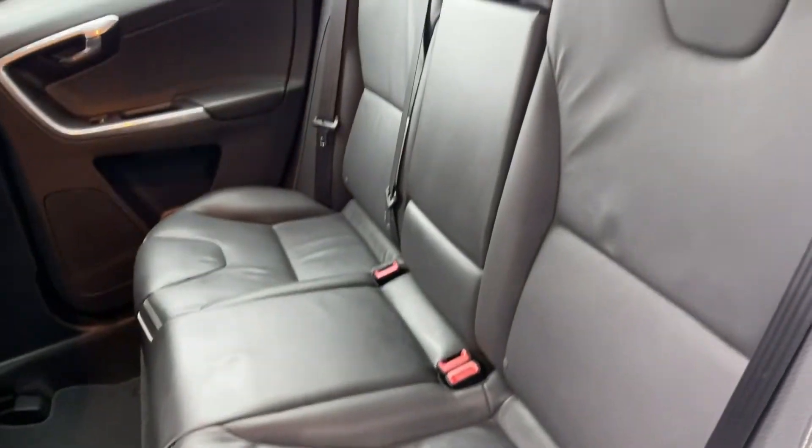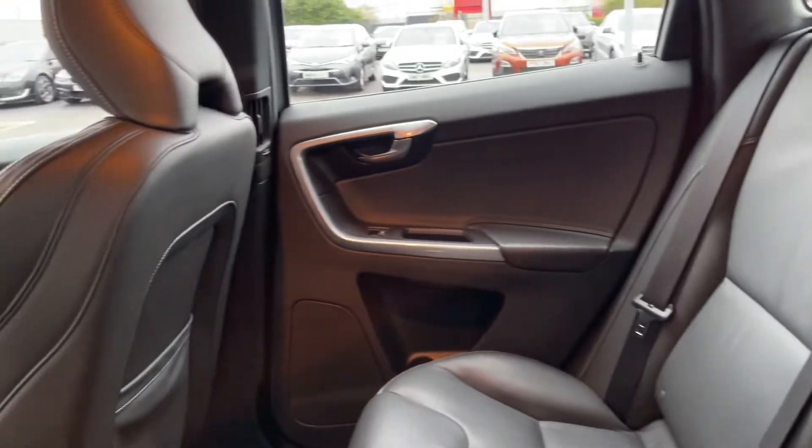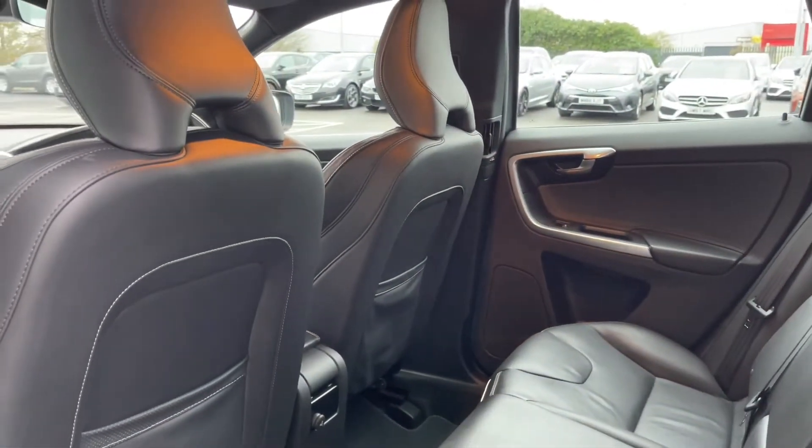Moving into the rear of the car, you've got the full leather upholstery. There's plenty of room in the back there for three rear seat passengers, and you do have isofix points for fitting kids seats as well.